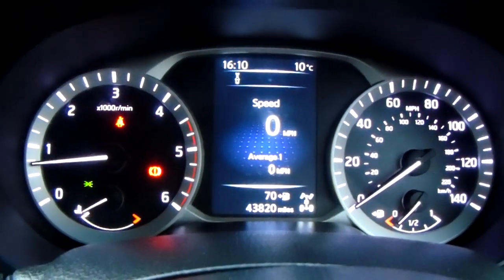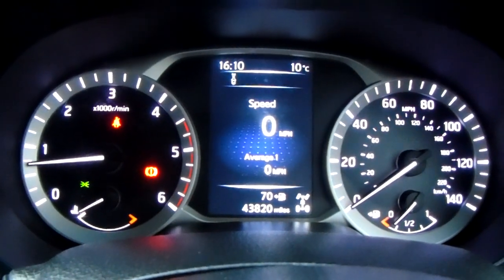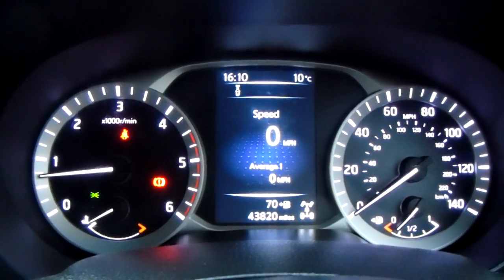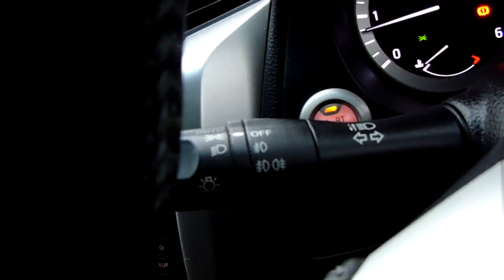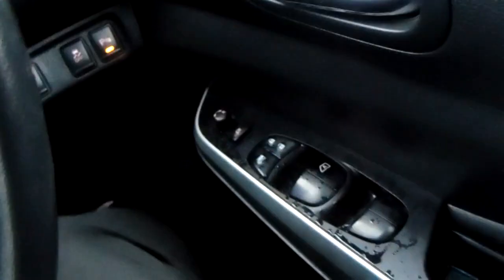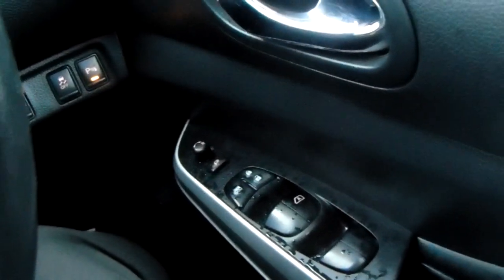Moving on to the dashboard, it's electronically lit up which makes it easy to see. You can see that this car has done 43,820 miles. It does also come with automatic lights which can be accessed just here, electronic wing mirrors and full electronic windows.